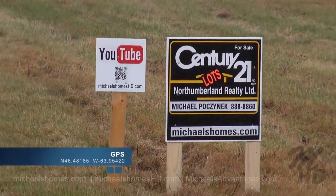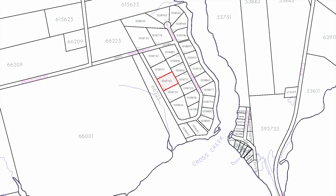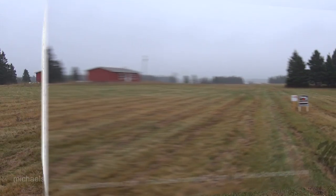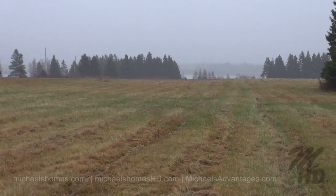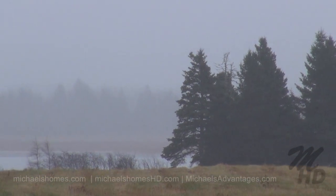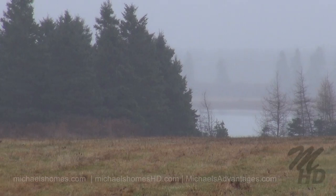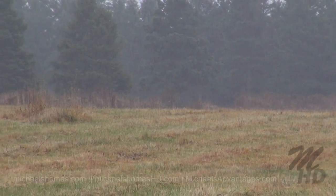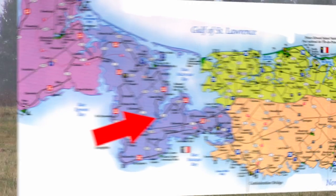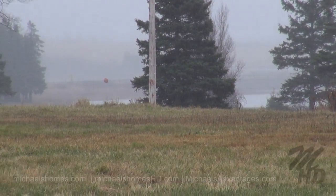So this would pretty well be the center of the lot right here. The cottage is located just over there, and it's been kind of hard to see today. But this is all water along here. You have the world-famous Red Bridge across the way, and then there's Ichabit Lane across the water there.